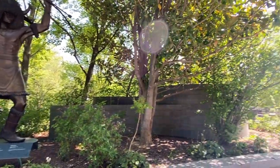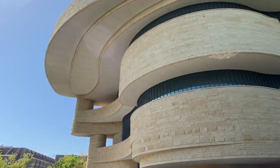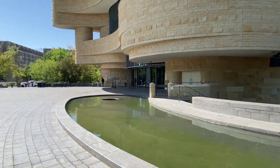It is a really nice day out. It's kind of sunny — it's going to be in the 70s today. Here we are at the Museum of the American Indian. I think that's the official title.